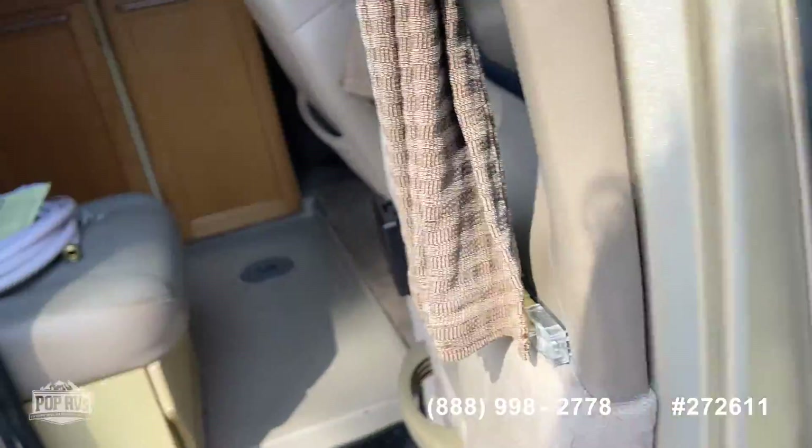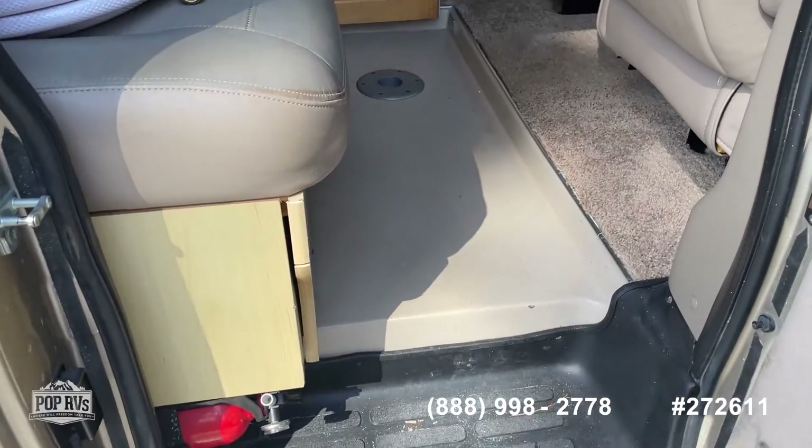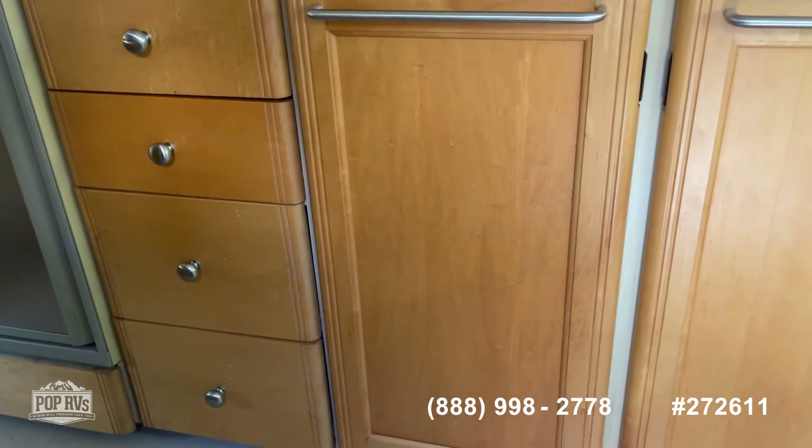Inside the coach, you've got your fire extinguisher. All the seats and everything are in really good condition. You can see they've been doing some checking up, making sure everything checks out.